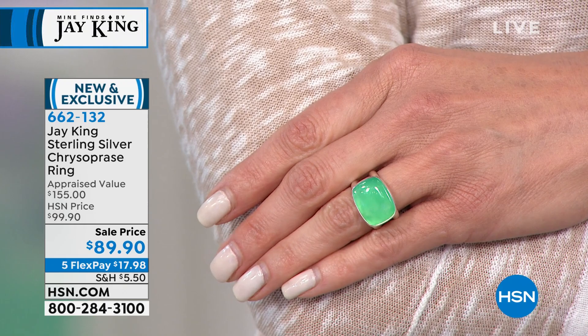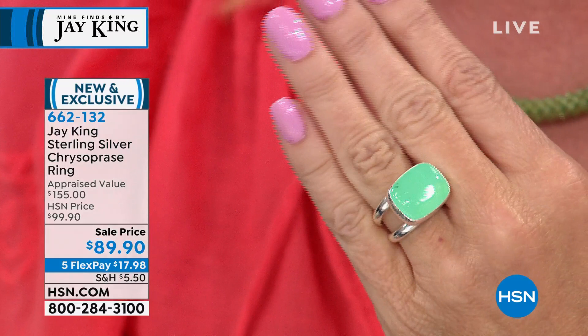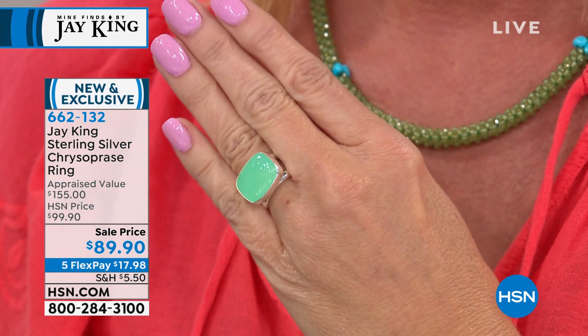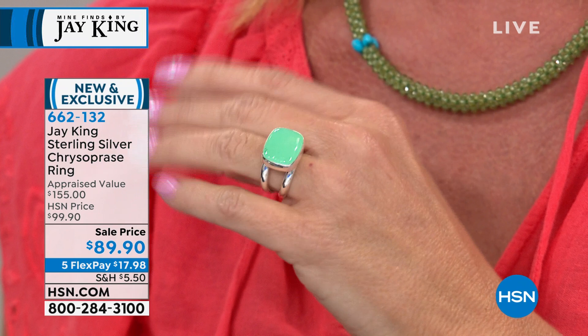This one you can order true to size. Normally if it's a very wide band, we recommend going up, but in this case no — you can definitely order true to size. When I tell you electric — when you see this in the sunlight, when you see this glowing in the box, people stop you and ask, what is that? They're all premium — this is the last of the premium, premium material we kind of saved. This is like the crème de la crème of that particular material. This is the kind of material that, to be honest, usually goes in gold. The color is more emerald green or that really, really clear gemmy material.